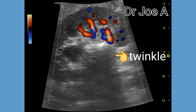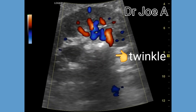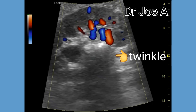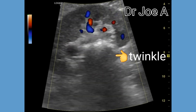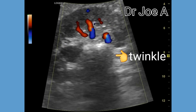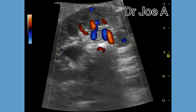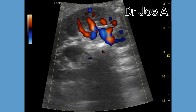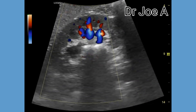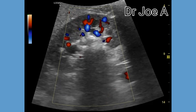Surgical removal of the calculus is the only option in such patients. Despite the large size of this staghorn calculus, the prognosis in this patient is relatively good as renal function is well preserved. Renal vascularity is also normal, which is another good indicator. Such patients respond well to shockwave lithotripsy.